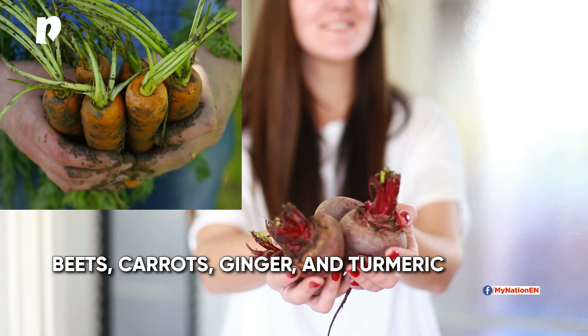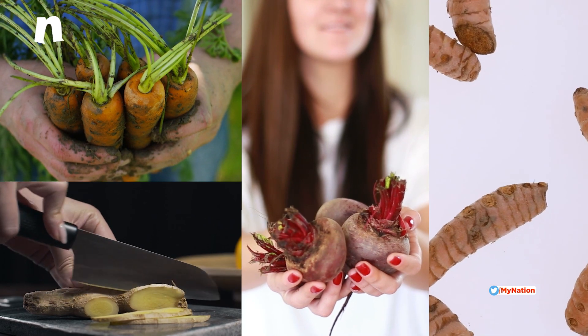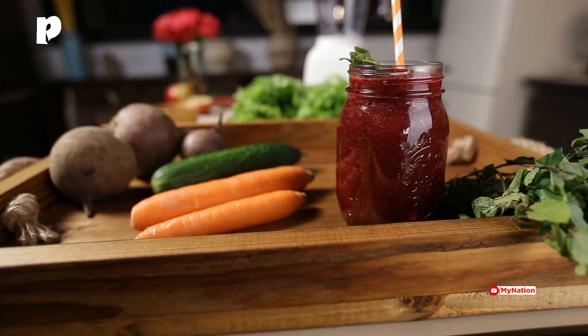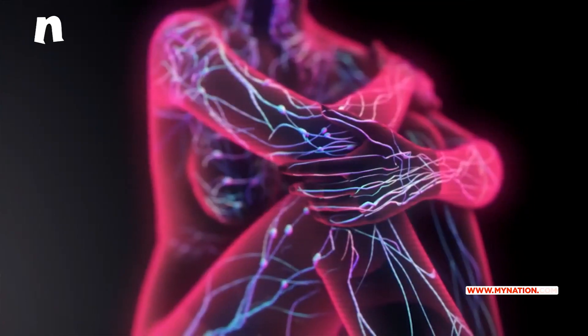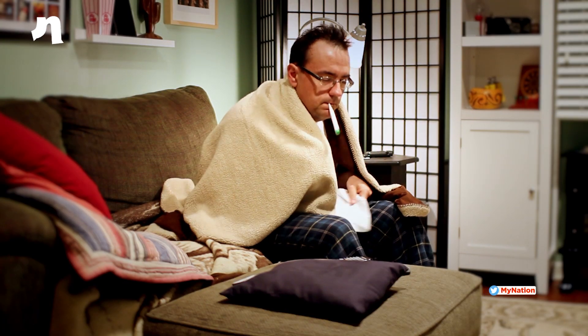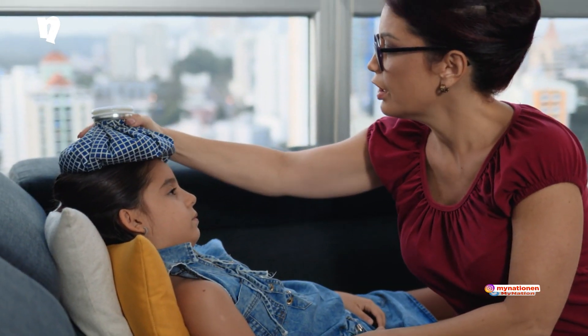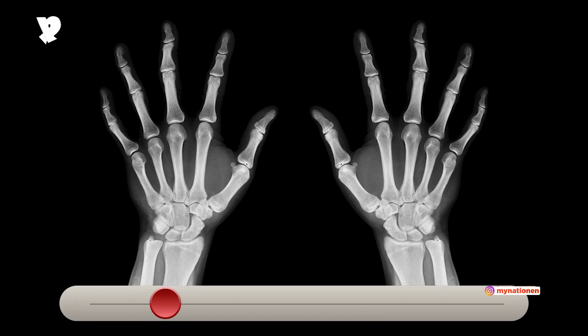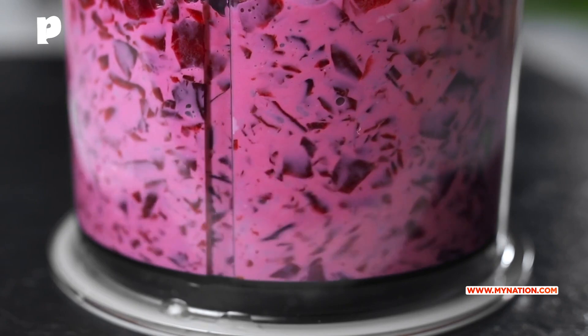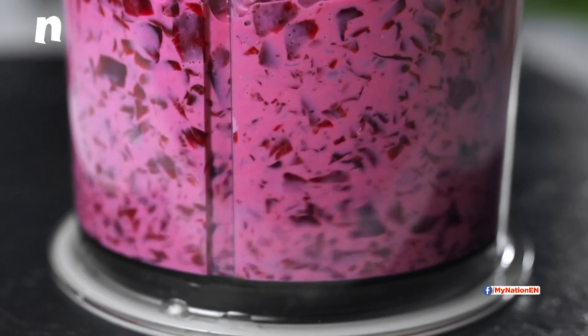Beets, Carrots, Ginger and Turmeric — this fortifying juice has 4 root vegetables that help your immune system and decrease inflammatory symptoms. Inflammation is often an immune response to infection. It can cause flu or cold symptoms like a runny nose, cough and body aches. People who have rheumatoid arthritis may especially benefit from drinking this juice, as the turmeric and ginger have anti-inflammatory effects.